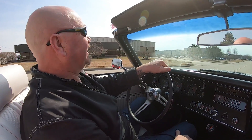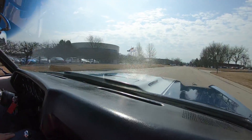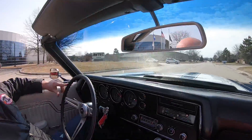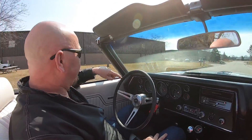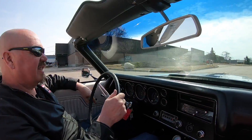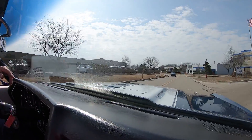All right, let's go for a ride in the numbers matching Chevelle. I drive a lot of these cars and some of these drive great and some of them drive awesome. Well, look at this — one fingernail driving this one. I guess you know which one this one is. This one's driving awesome. Driving like a brand new 1970 Chevelle.